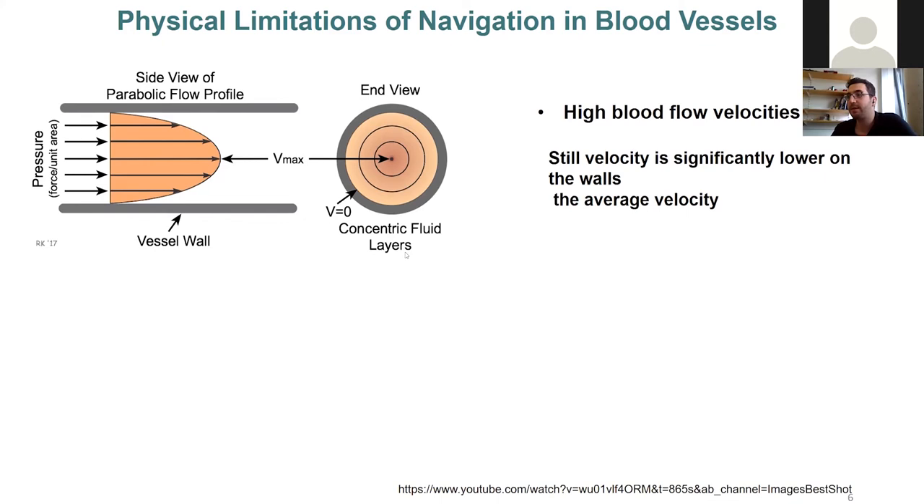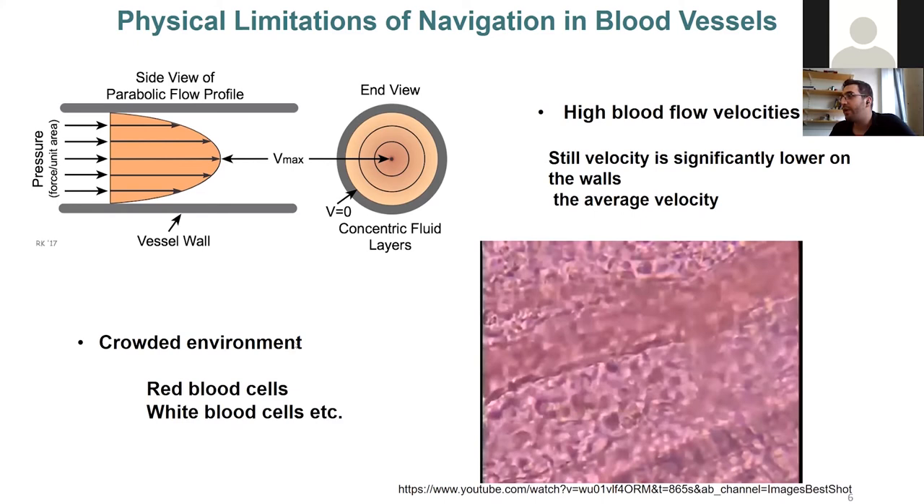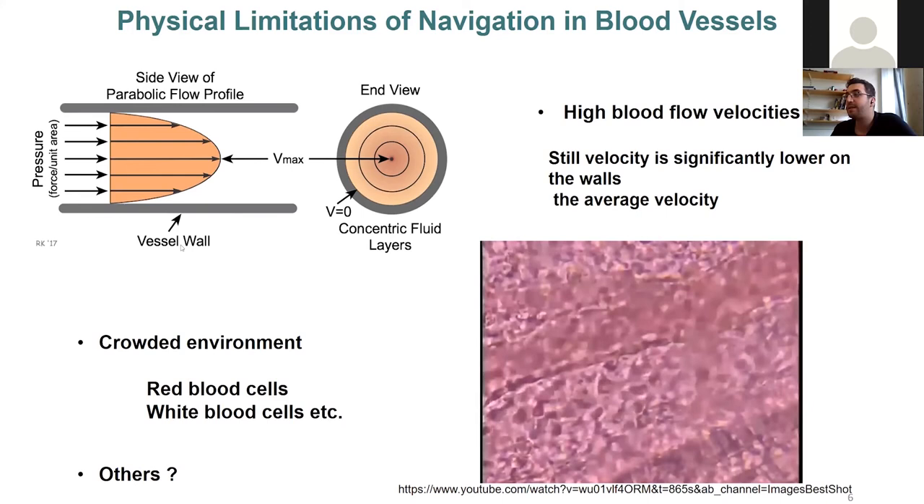There are also other limitations: blood vessels are very crowded environments. This video shows real blood vessels of a goldfish — you can see it's a highly crowded environment. And of course there are likely other limitations that haven't been explored yet.